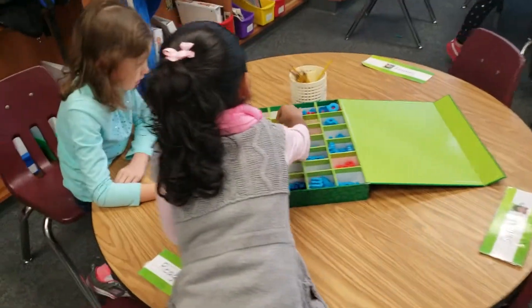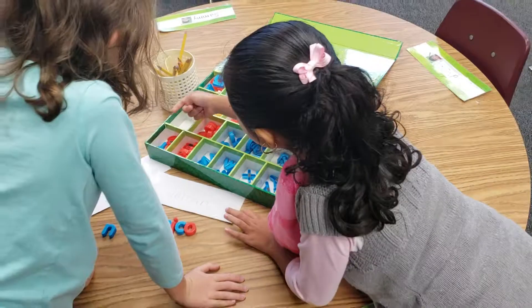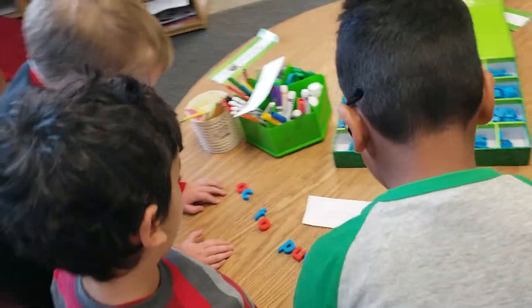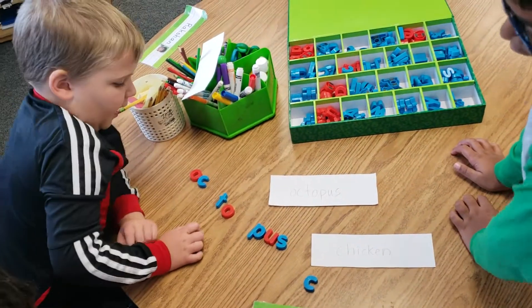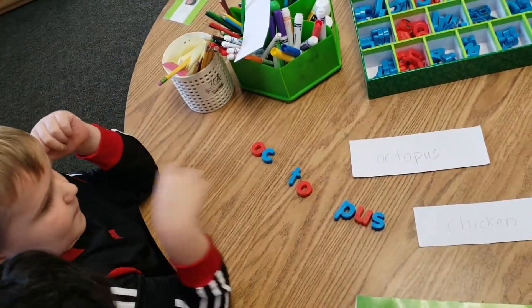We're looking for the syllables and words, and identifying the vowels. Tell me what you guys found. We found that octopus has three syllables and two syllable breaks. So two syllable breaks.